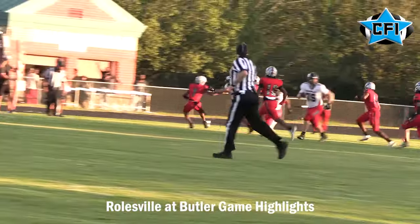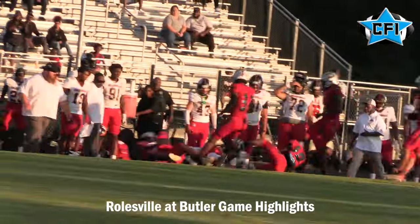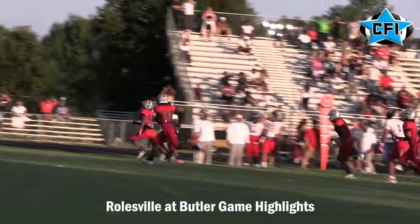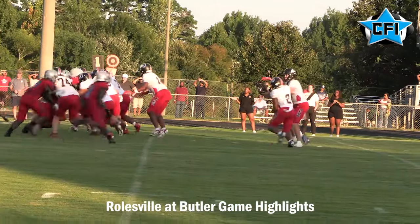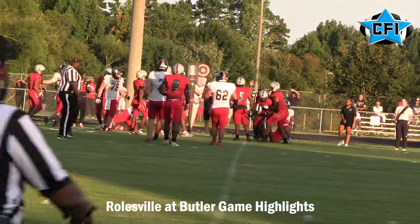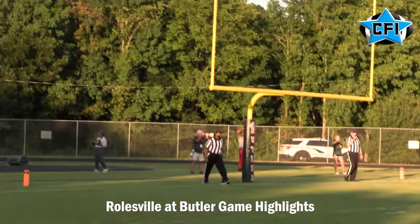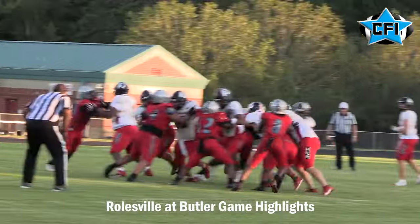Roseville comes back. This is a big run right here by number zero, Devon Thomas, once again getting the ball down in Bulldog territory. The handoff goes to number three — I believe that's Jonathan Hennett — with a big run right there. Butler gets a defensive stop in the backfield and forces a field goal by kicker Riley Daniels, a 30-yard field goal, making it 11-7 Roseville over Butler.